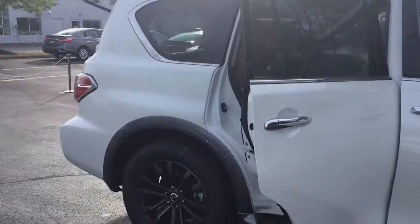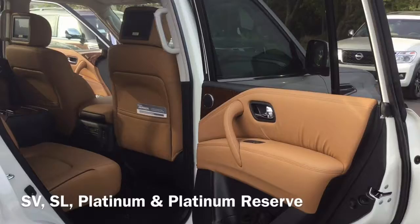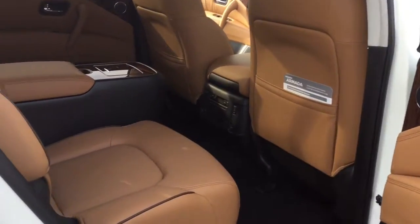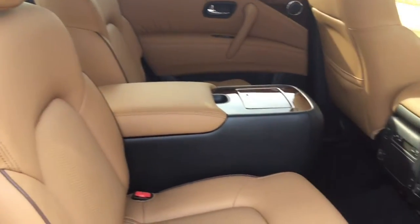Our Armada comes in a few different trim levels starting with the SV, the SL, the Platinum, and then finally the Platinum Reserve Armada like you see here. The Platinum Reserve model includes this luxurious and distinctive two-tone leather seats with contrast stitching on the dash, doors, and center console.